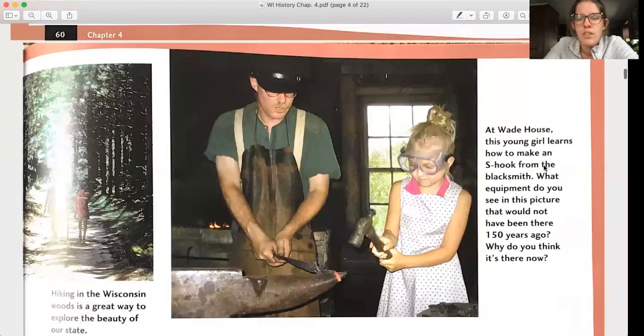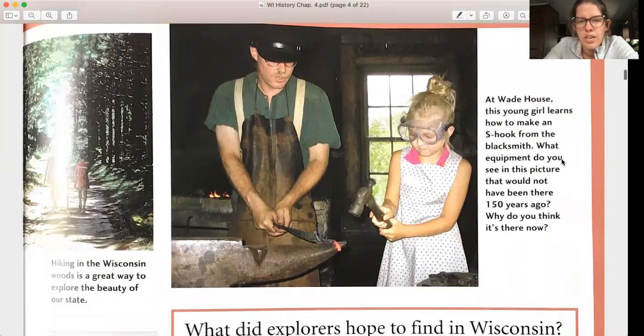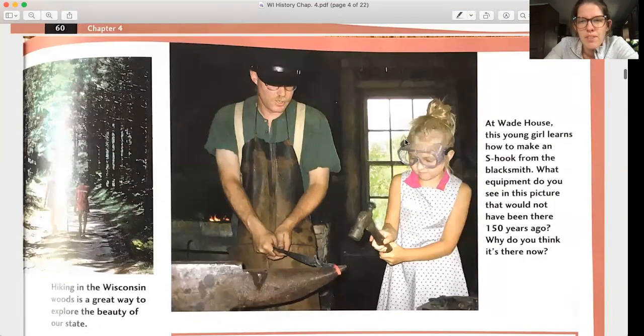At Wade House, a young girl learns how to make an S-hook from the blacksmith. What equipment do you see in this picture that would not have been there 150 years ago? What I'm seeing are these goggles — 150 years ago, they might not have used eye protection. We've learned since then the importance of eye protection.